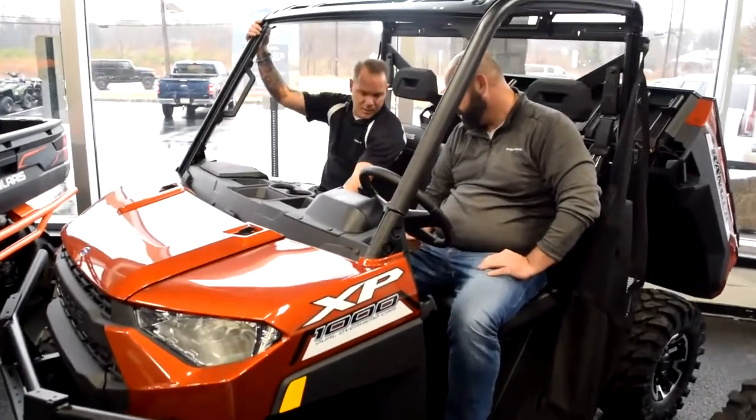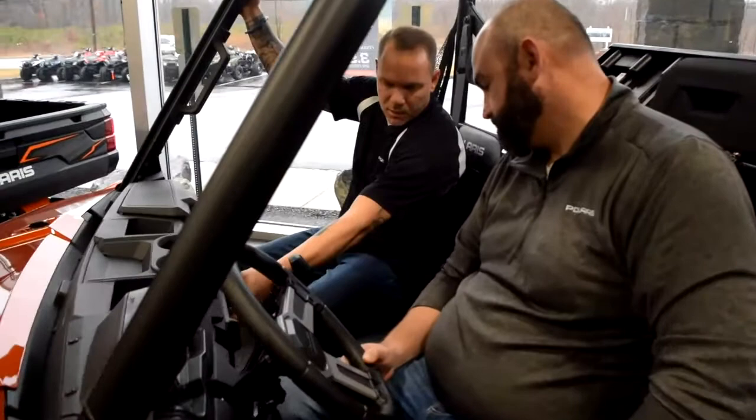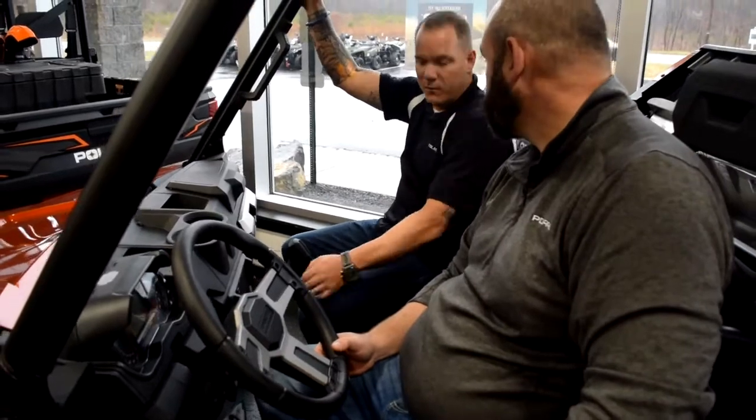Polaris uses three positions — I call it a power delivery mode. There's a work, a standard, and a performance mode. The difference between work and performance is Maserati versus school bus.